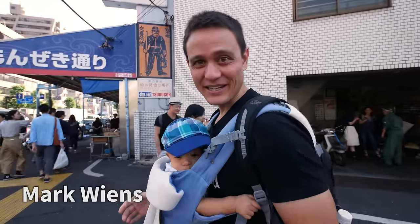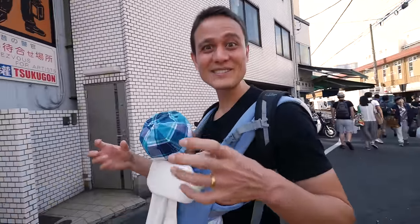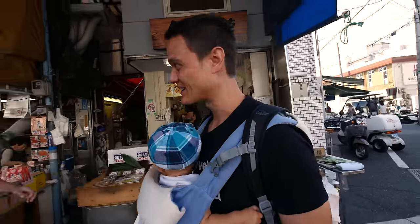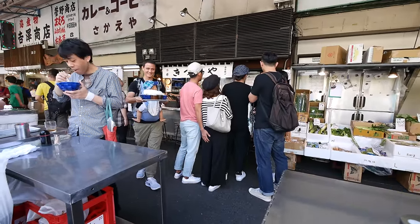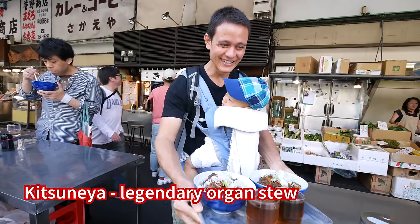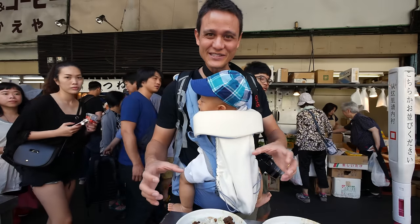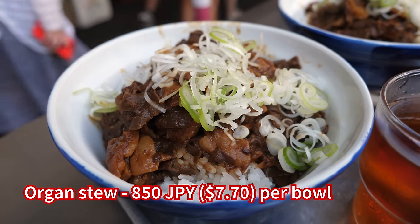The first thing I'm going to eat this morning is not seafood at all, but it's one of the most popular — it's like the Tsukiji Power Breakfast and one of the most legendary things to eat at Tsukiji Market. The first stop on this food tour is a legendary stall where she serves a miso-based stew with all types of innards and organ meat.